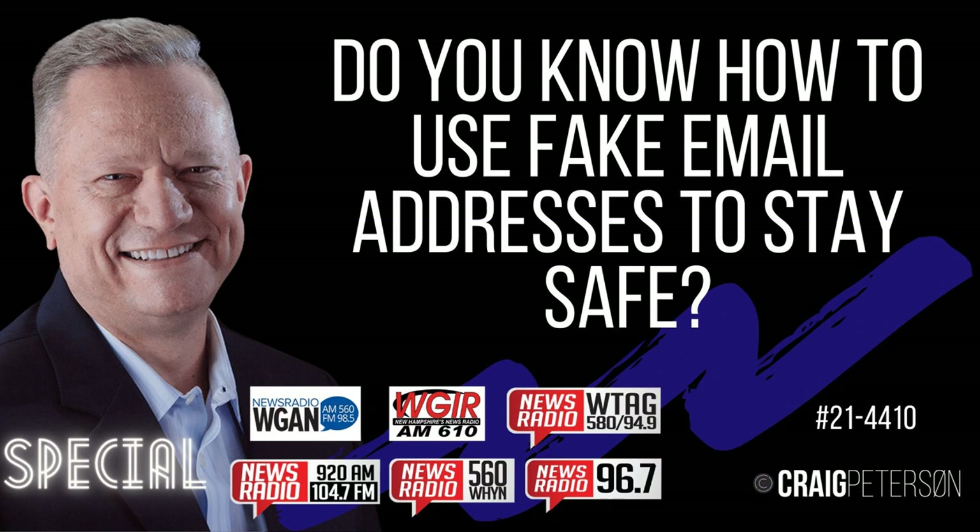There are databases being kept by the federal government. The Office of Personnel Management had their entire database — roughly 50 million people — stolen by the Red Chinese about six years ago. The communists got copies of all that information, including background checks. Having that information in a database is dangerous because it attracts hackers and cybercriminals who will do all kinds of things to get their hands on it.